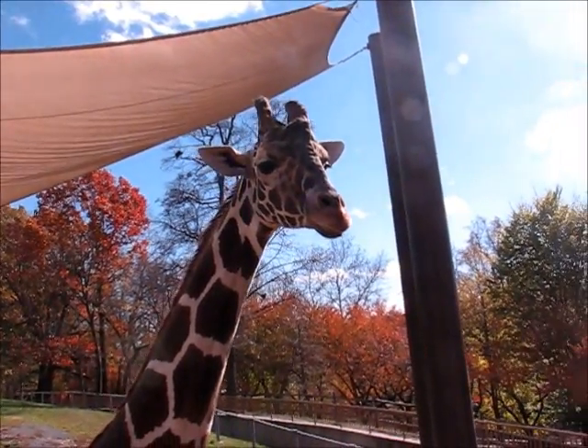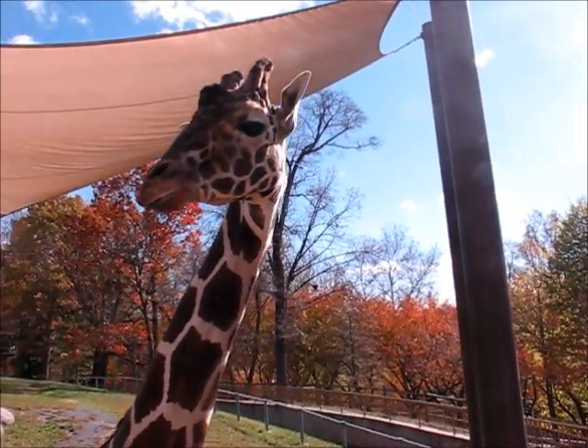Giraffes are heterotrophs. Giraffes eat plants like leaves and bushes. They are found in Africa.